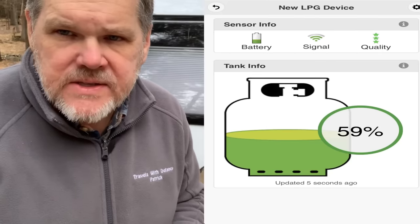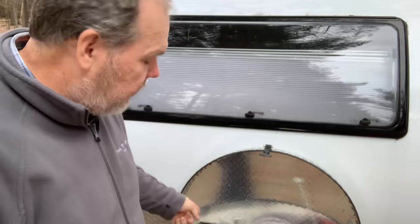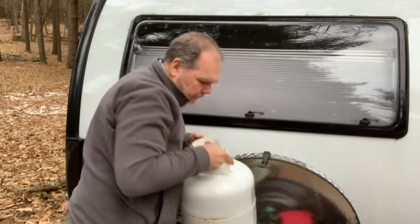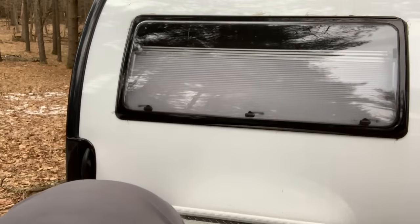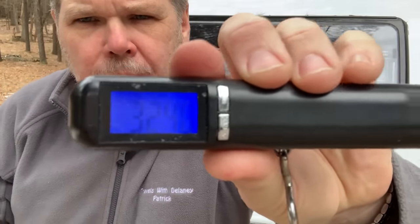Let's take a look at the reading from our propane tank sensor — it's reading 59%. When we started, it said the tank was 73% full, so that means we went through 14%. Next, let's weigh it. We're reading 32.4 pounds. It's starting to get chilly out here, so let's go back inside, run the math, and figure out how much we used over those eight and a half hours and whether the sensor was accurate.